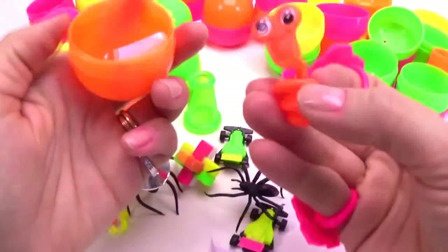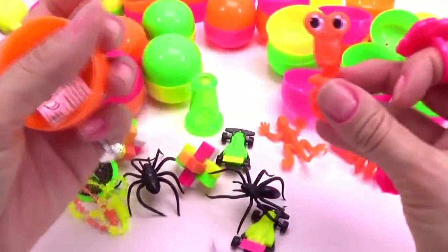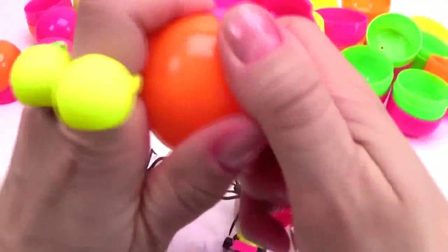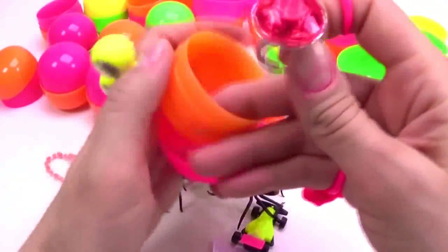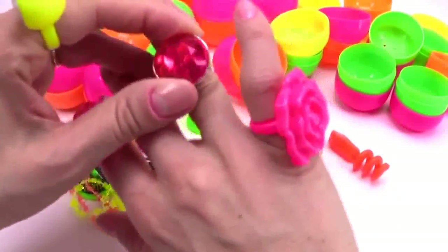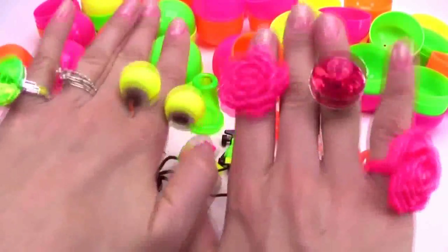I know what that is — that's my goofy wormy! Oh, welcome! And in here, another ring — red! Just as I said, I need more rings. Here we go, beautiful rings!